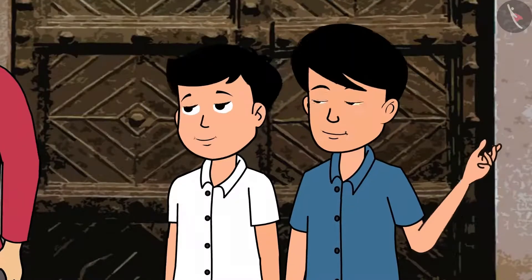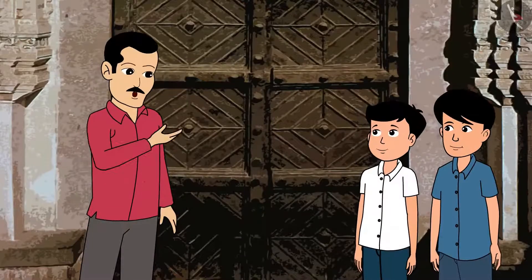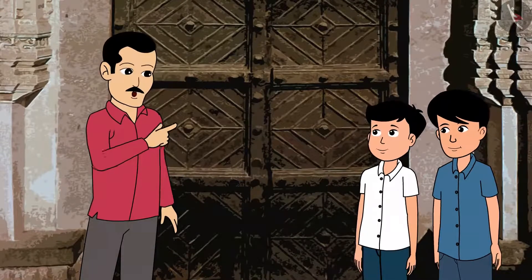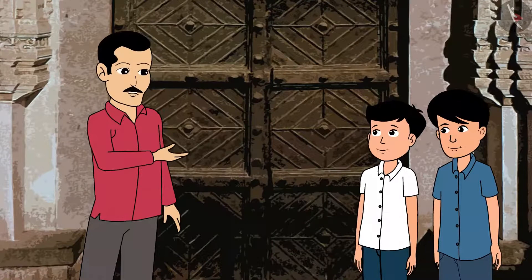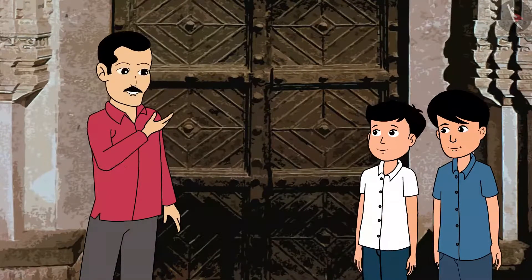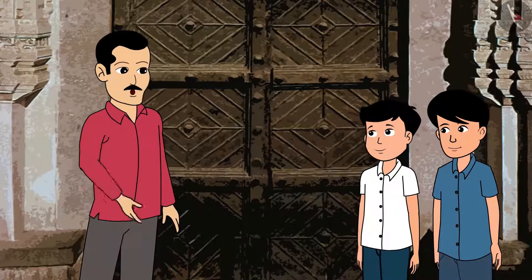Really? Yes, this fort is such a big one. The main door, its walls and bastions made it difficult even for the Mughal Emperor Aurangzeb to enter the fort. It is said that it took him nearly nine months to enter such a big fort with his army.